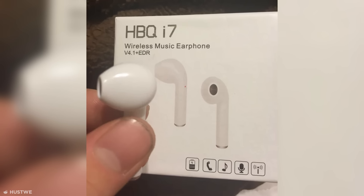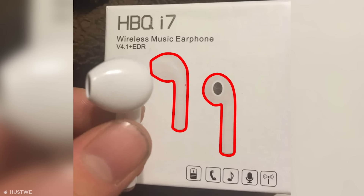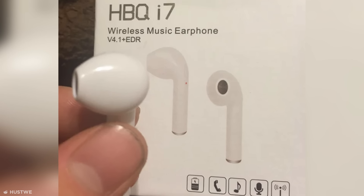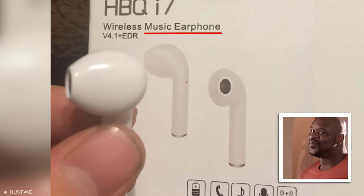Some designs take being literal to the next level. Case in point, this box with pictures that imply you're getting two wireless earbuds, when it actually only contains a single one. I mean, come on — who sells a single earbud? I suppose they're being honest though, in a way, when they say music earphone — they certainly aren't lying.